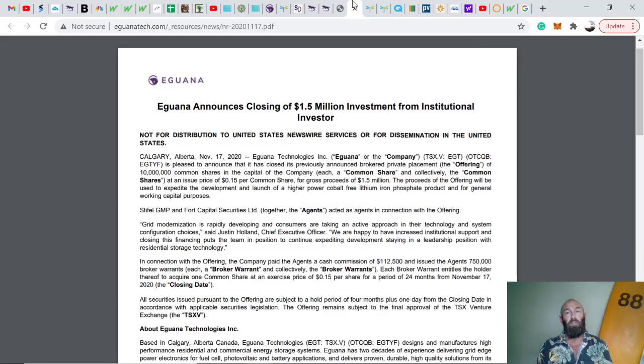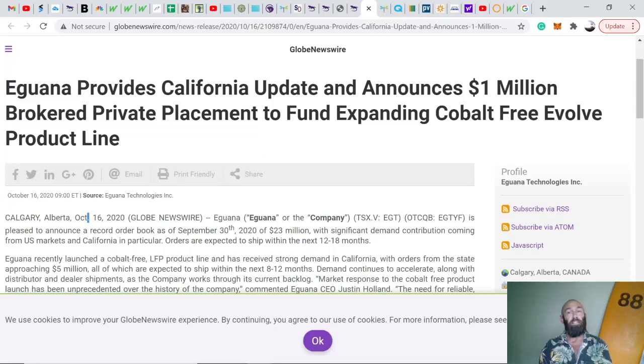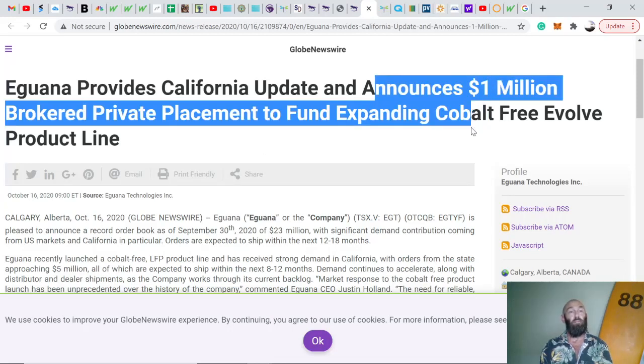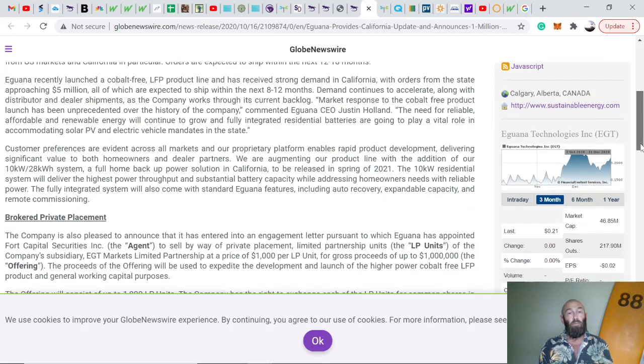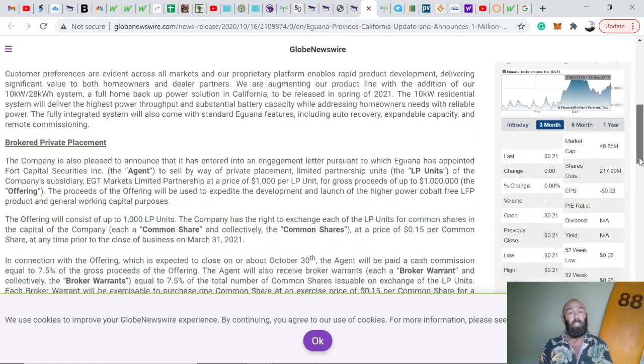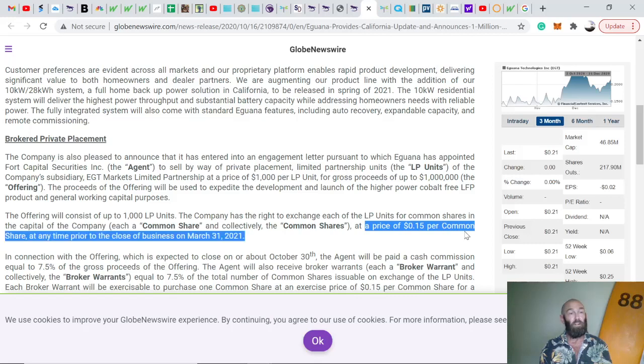They've received investments from several institutions recently. News came out November 17th of a $1.5 million investment. Back in October they announced a $1 million brokered private placement. I think the stock is hovering around 15 cents because these placements convert at a price of 15 cents per common share, which provides us with a buy-in price similar to this investment firm's entry.